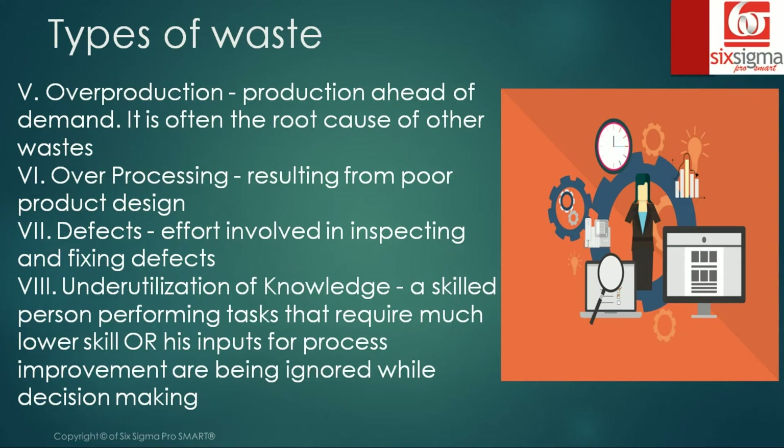The eighth one is under utilization of knowledge. This was added later but makes a lot of sense. It covers a skilled person performing tasks that require much lower skill, or whose inputs for process improvement are being ignored during decision making. For example, if you are a senior person and you spend time proofreading emails for someone below you, that's a waste of your time and talent. Likewise, if a skilled laborer's experience is not taken into account by management while making decisions, that's again a waste of knowledge.